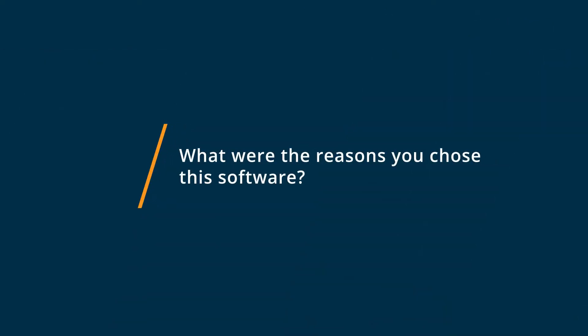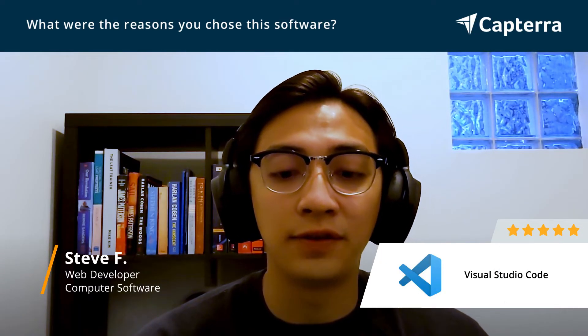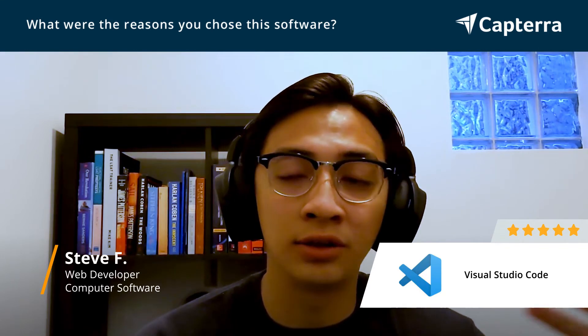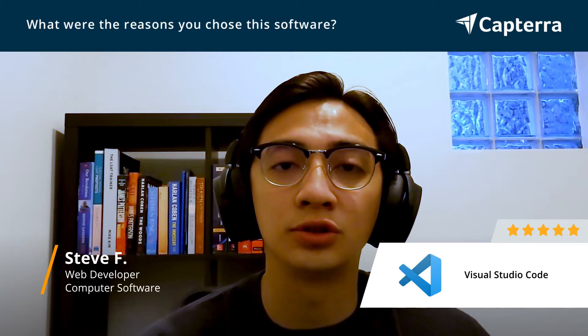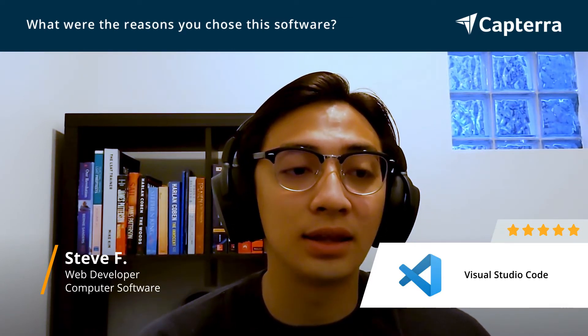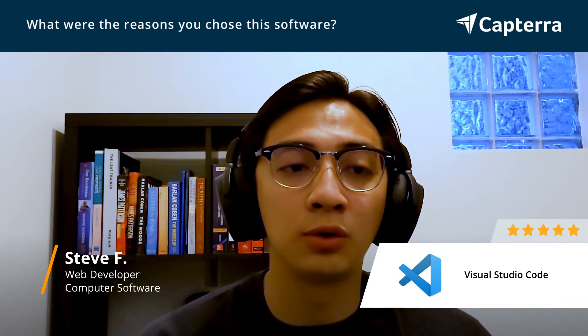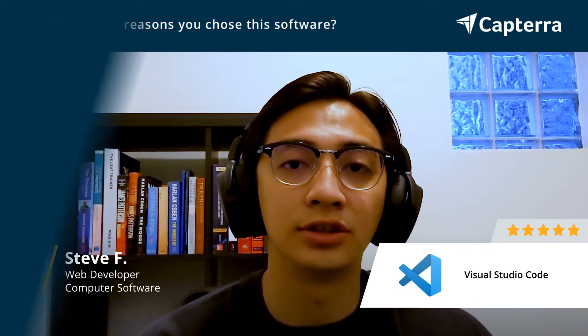One of the reasons why I chose Visual Studio Code was the fact that I could use it on any operating system. If I need to use it on Linux, I can download it on Linux. If I need to use it on Windows, I can easily download it on Windows and there's no issues. Another reason is that there's a group of people creating a lot of extensions that help developers like me make my job a lot easier.